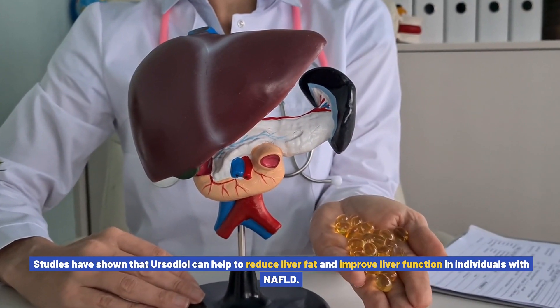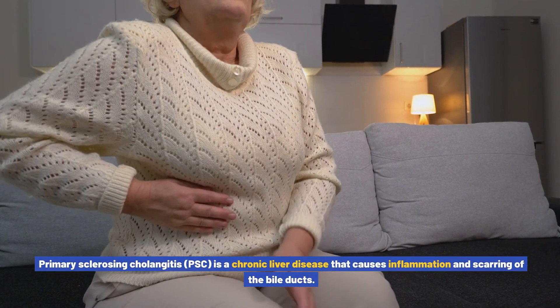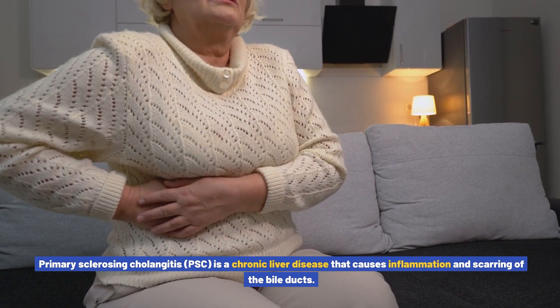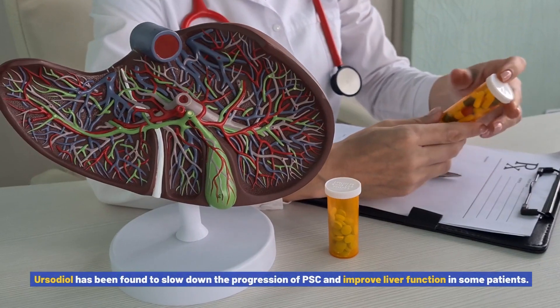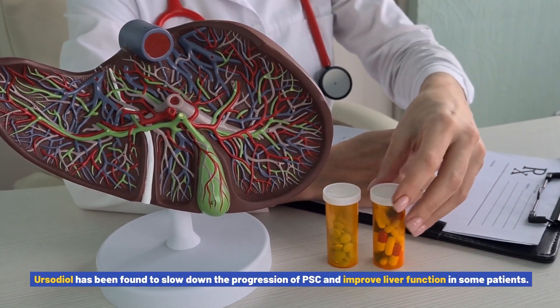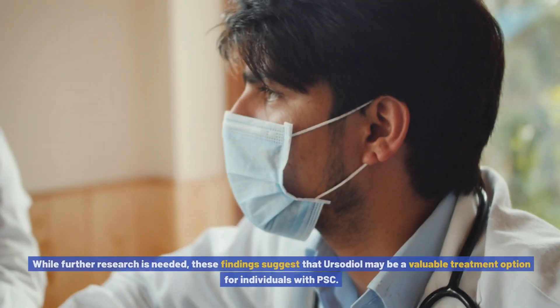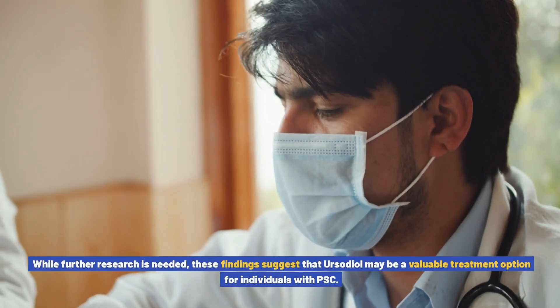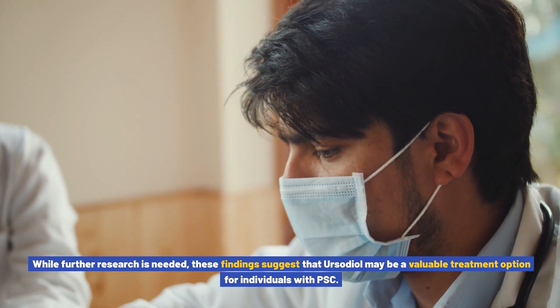Primary sclerosing cholangitis (PSC) is a chronic liver disease that causes inflammation and scarring of the bile ducts. Ursodiol has been found to slow down the progression of PSC and improve liver function in some patients. While further research is needed, these findings suggest that ursodiol may be a valuable treatment option for individuals with PSC.